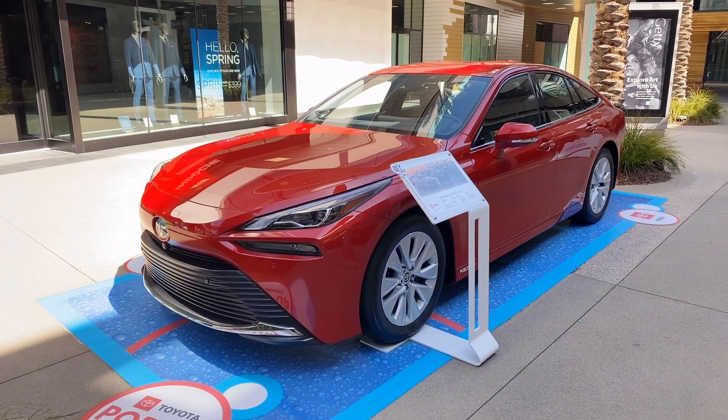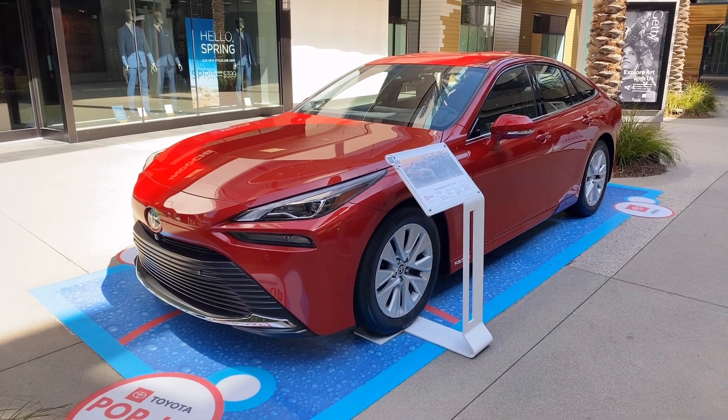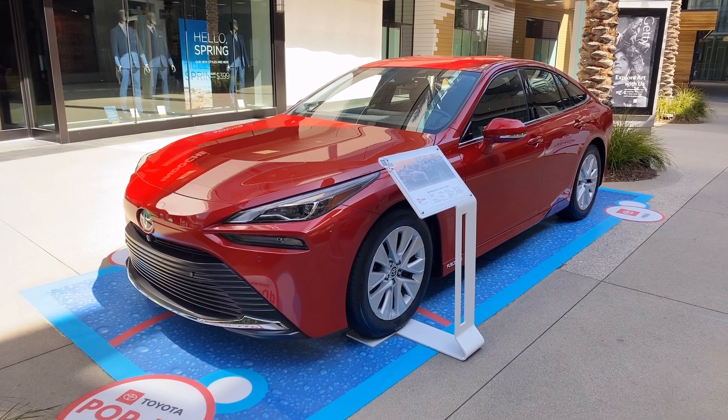The driving range on one fillup of hydrogen is over 400 miles and it only takes five minutes to refuel from a hydrogen refueling pump.